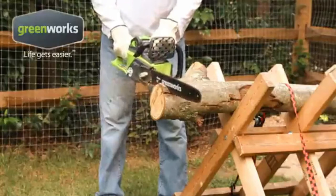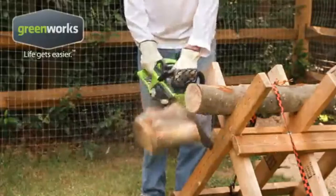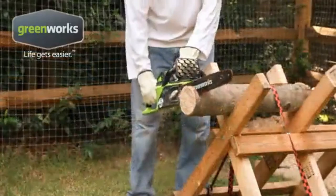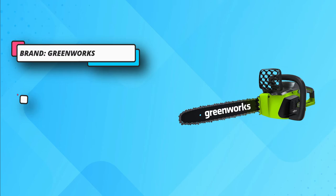Brushless technology allows for longer life, greater efficiency, and less noise. This model perfectly cuts trees without disturbing the environment, so you can comfortably perform your work without getting tired. It comes with an efficient motor that can replace your old gas engine chainsaw and is made with premium build quality materials.